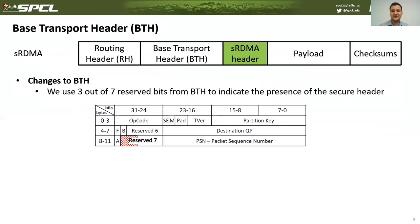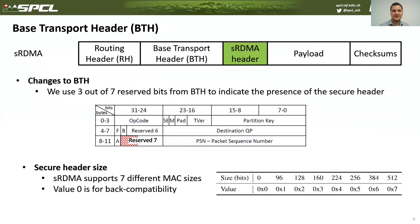The small change we propose to the existing transport header is to use three out of seven reserved bits to indicate the presence of the secure header. Depending on the value encoded in these three bits, we encode the size of the secure header. The secure header only contains the message authentication code. If these three bits have value zero, there is no secure header, enabling back-compatibility with existing RDMA architecture.